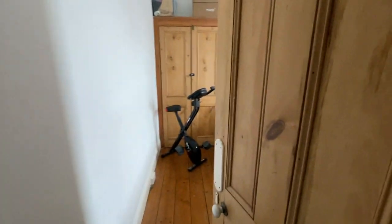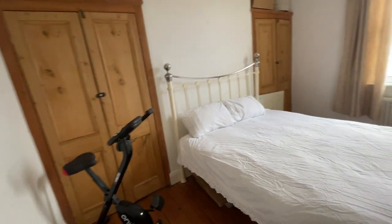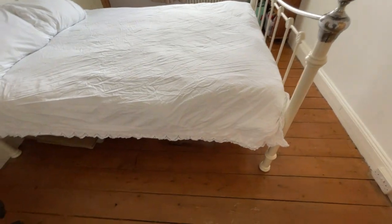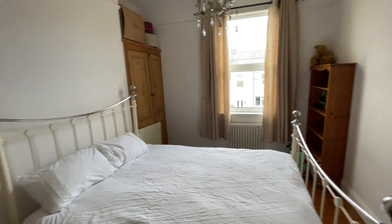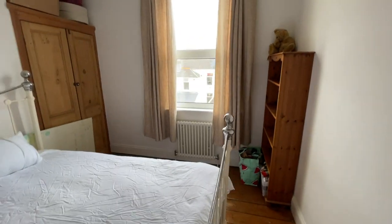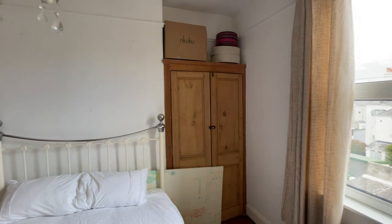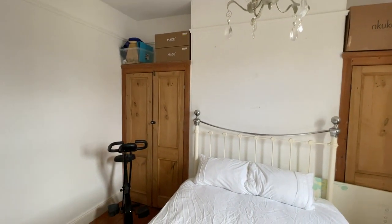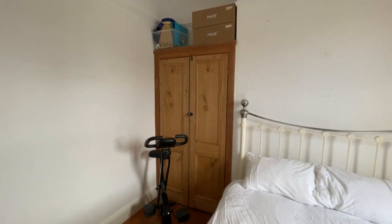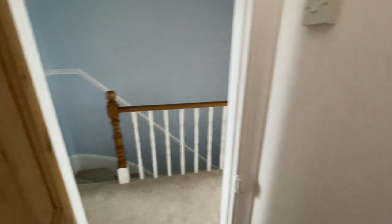First bedroom we come to — both these bedrooms are of really good size. Double strip wood flooring in this one. As you can see, ample space for a large frame bed. PVC double glazed window to the rear. And then we've got two built-in cupboards into the chimney recess, which have both been stripped back, which is quite nice. Strip wood doors lead back onto the landing.